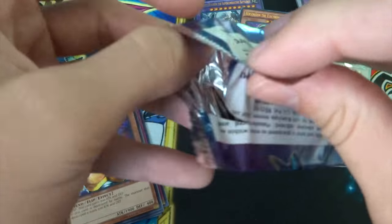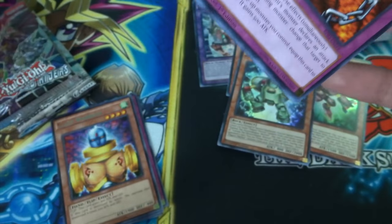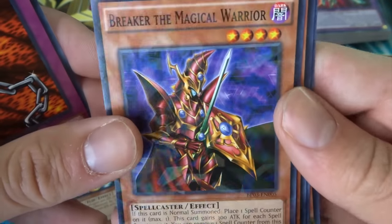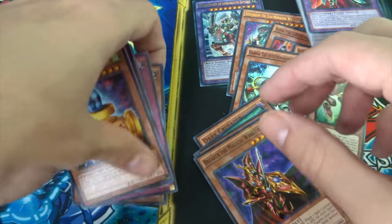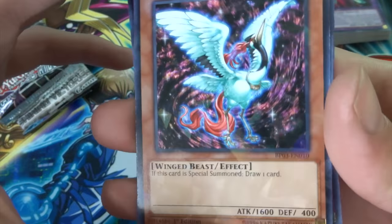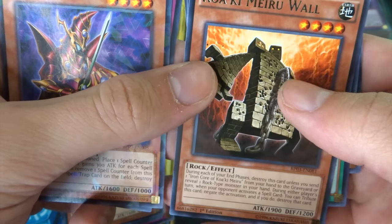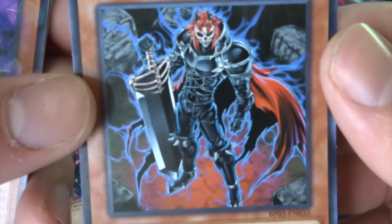On to the second Battle Pack 3 Monster League pack — you can see a classic Kunai with Chain on the cover. We got Breaker the Magical Warrior as the Shatterfoil Rare. Going back, Sacred Crane was our Shatterfoil Rare in the previous pack. We also pulled Koeki Miru War, Swords of Revealing Light, and a Dark Crusader — this guy looks so cool.